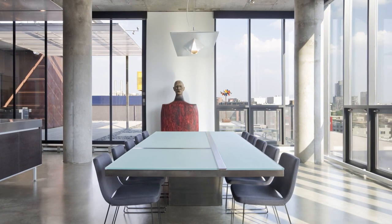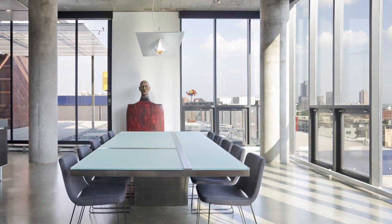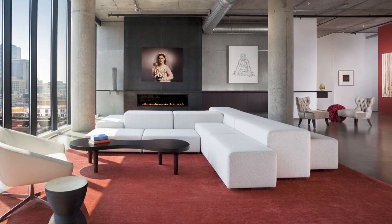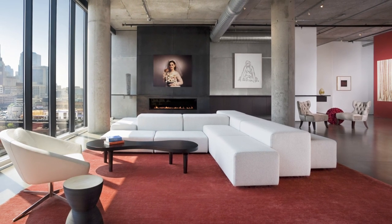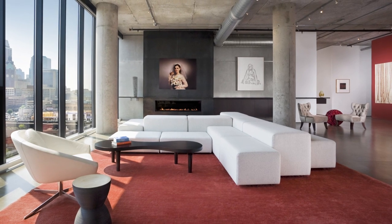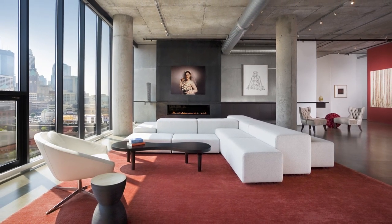The ten-foot-long cantilever dining table combines rough industrial metal and refined glass, while the white modular couch can be used as one large sculptural seating area, as shown here, or it can be reconfigured to provide separate seating arrangements within the living area.